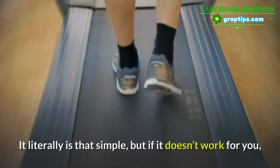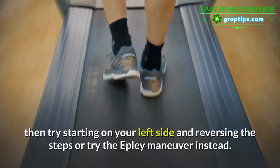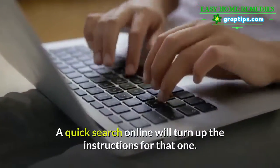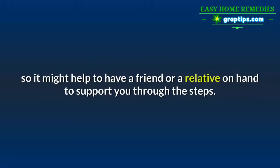Sit up slowly and keep your chin down for 15 minutes. It literally is that simple, but if it doesn't work for you, try starting on your left side and reversing the steps, or try the Epley Maneuver instead — a quick search online will turn up the instructions. The only downside is that these movements will trigger your vertigo, so it might help to have a friend or relative on hand to support you through the steps.